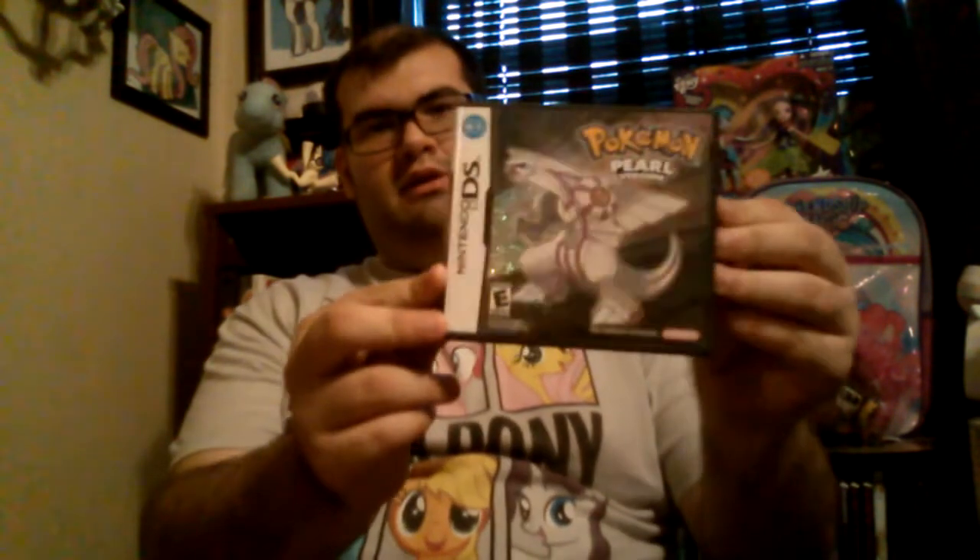Next and final DS game — but not the last of the DS haul — is a complete copy of Pokemon Pearl. I need this for the Pokemon collection. That means all I now need is Pokemon Diamond, Platinum, HeartGold, SoulSilver — those three are the hardest to find. I also need Black and White 1, and Pokemon Black 2, and then I'll have all the Pokemon games on the DS. I also need Alpha Sapphire on the 3DS, which I didn't get this time. I wanted to get it but didn't have the chance. There it is — Pokemon Pearl. Can finally add that to the collection. I love the awesome holographic-ness of that cover.